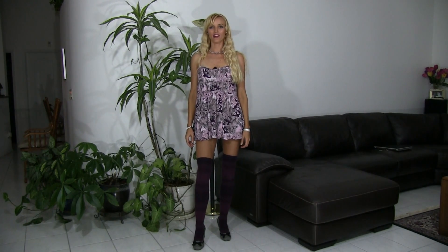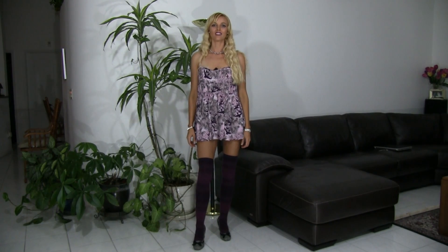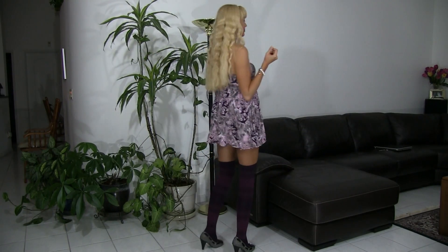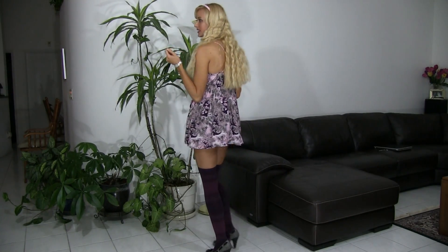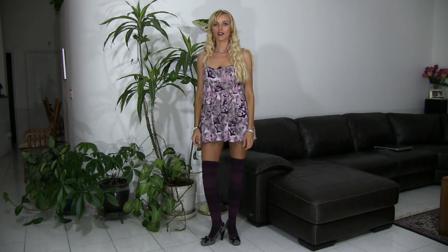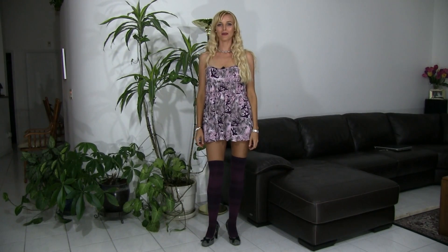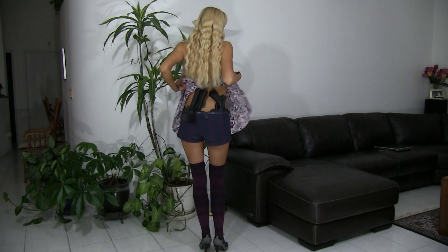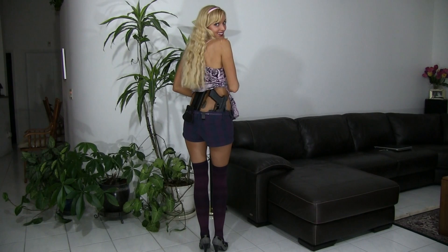Hey there, want to show you all another method I use to concealed carry. As usual with my outfits, there's not a lot of room for this type of activity, but it's a challenge I take every morning when I wake up and probably the reason I'm a complete holster junkie. So without further ado, tada — bet you didn't see that coming.